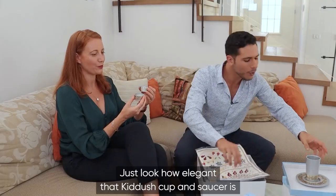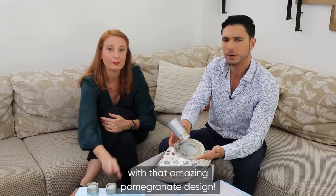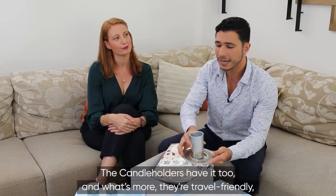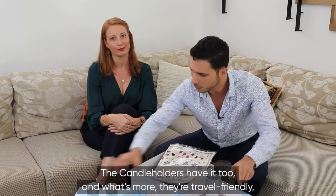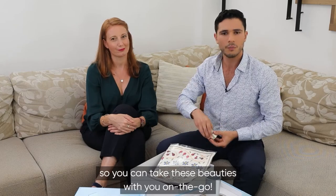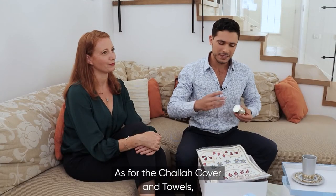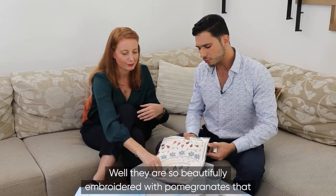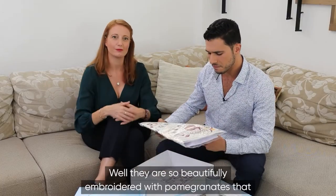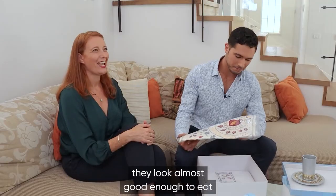Just look at how elegant that kiddush cup and saucer is with that amazing pomegranate design. The candle holders have it too. And what's more, they're travel-friendly, so you can take these beauties with you on the go. As for the challah cover and towels, they're so beautifully embroidered with pomegranates that they look almost good enough to eat.